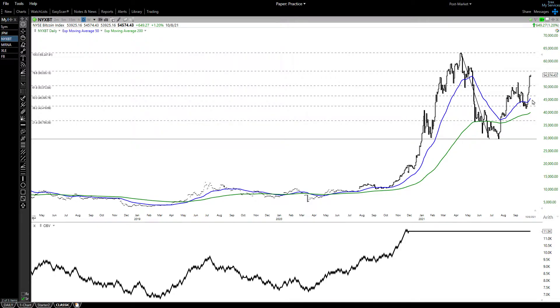So it could be a much better short sale than a long position in the coming weeks, but you do have to wait for a reversal right up here, probably above the 55,000 level.